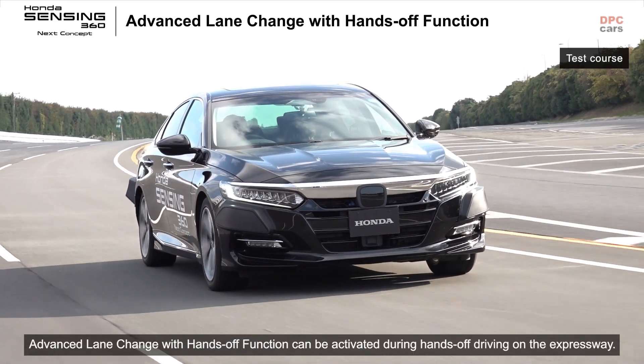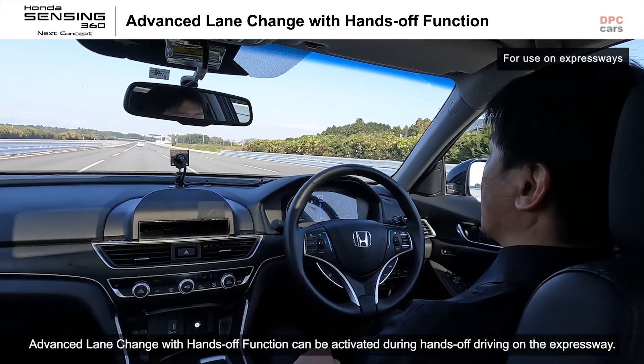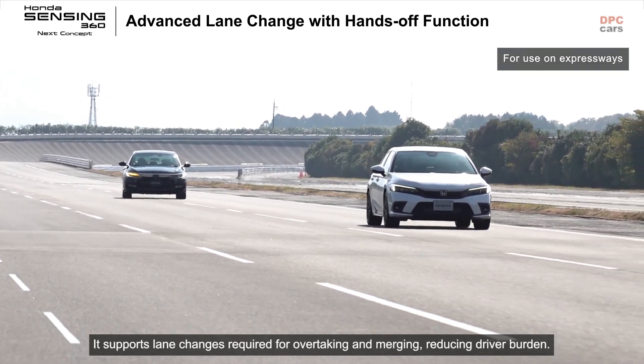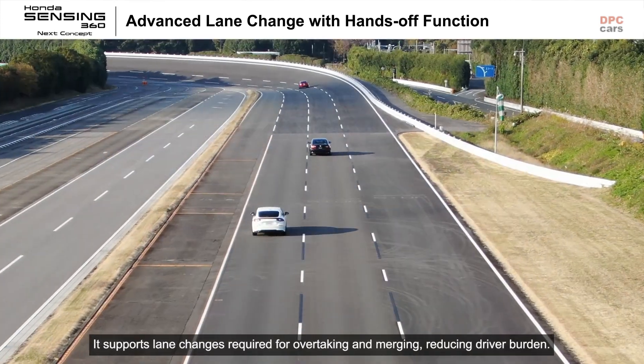Advanced lane change with hands-off function can be activated during hands-off driving on the expressway. It supports lane changes required for overtaking and merging, reducing driver burden.